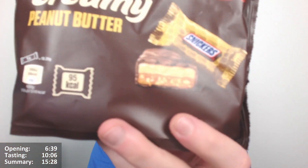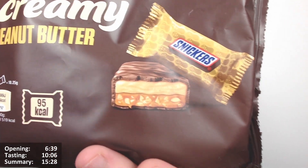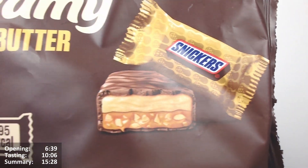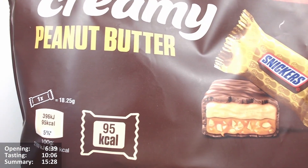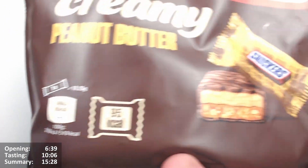They look quite interesting. There's a bar version of these — these are the mini ones. It seems to really just be the same thing as Snickers, but instead of the nougat part you've got creamy peanut butter. The layers are swapped around: the caramel has moved down to the bottom with chopped peanuts, and then there's a peanut butter layer on top.